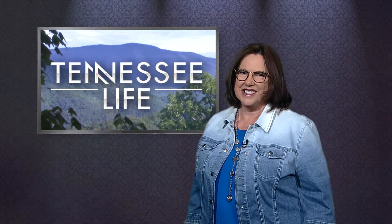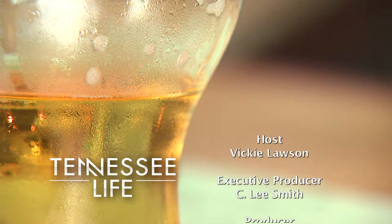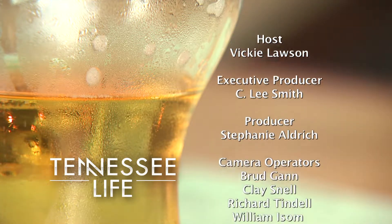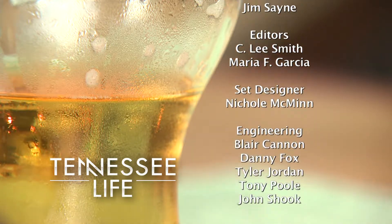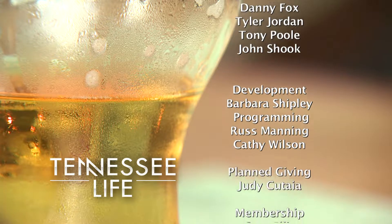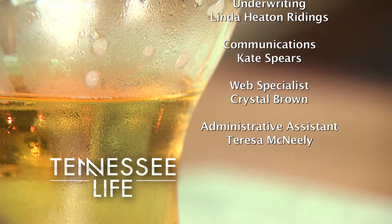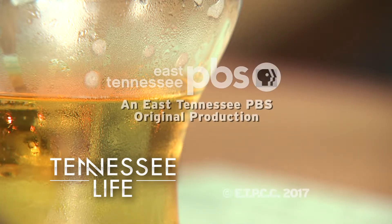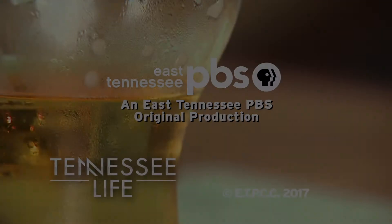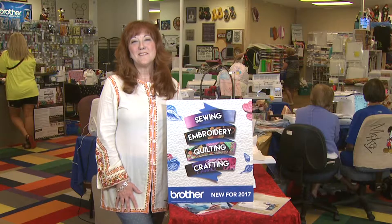We hope you've enjoyed learning more about craft brews and we hope you can get out and enjoy some of the unique beers in your hometown. I'm Vicki Lawson — see you on the next Tennessee Life.